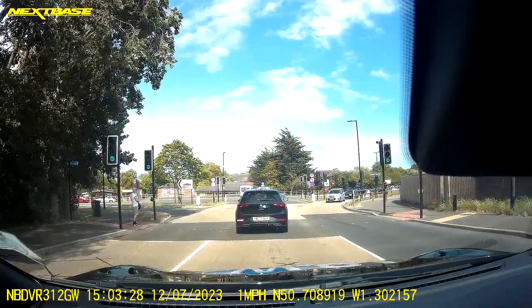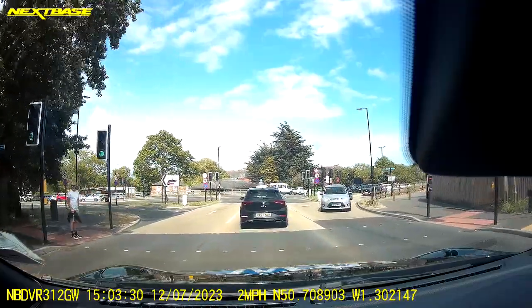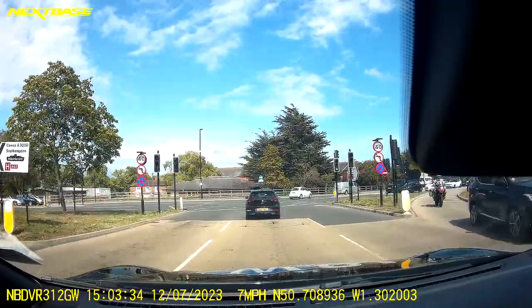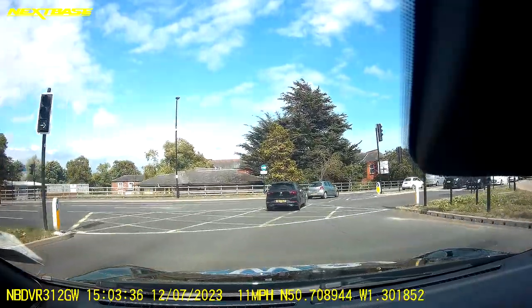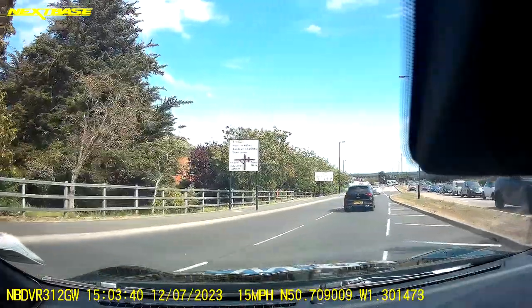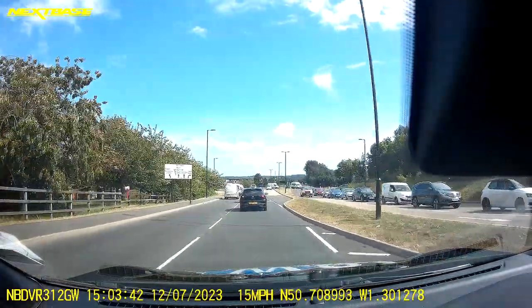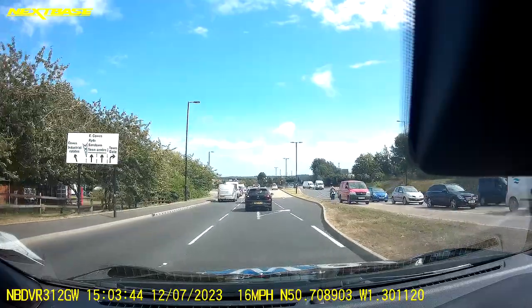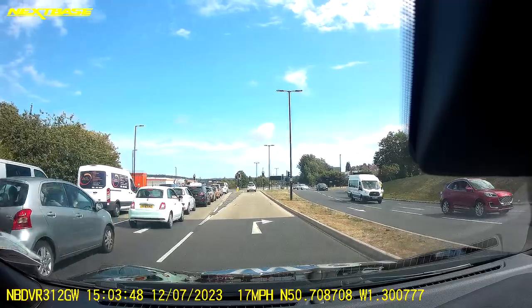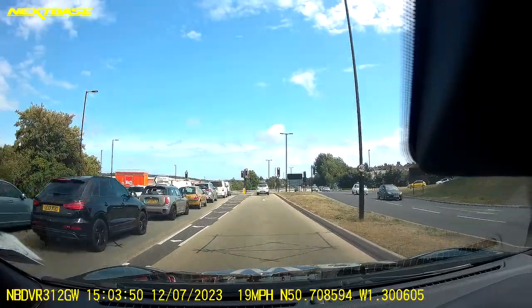I'm selecting all three mirror checks and then moving across. I'm going to confirm my right-hand turn, checking my right-hand mirror as I turn and going into the right lane. I'm going to turn right, checking my rear view mirror and my right-hand mirror, moving into the right-hand lane. I'm going to leave my indicator on again just to confirm my turn.